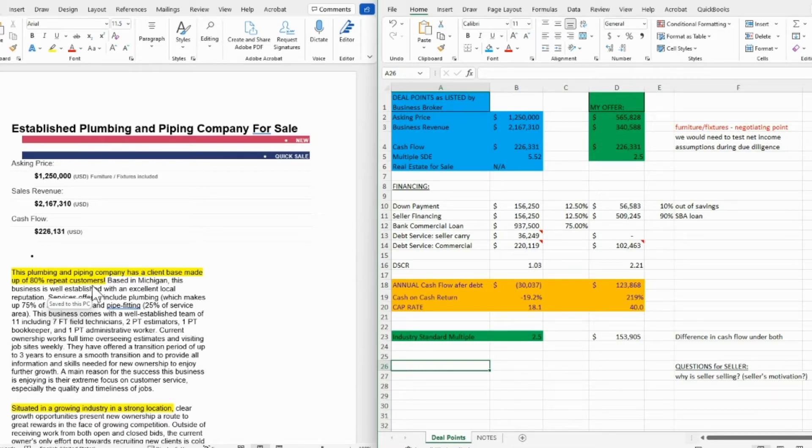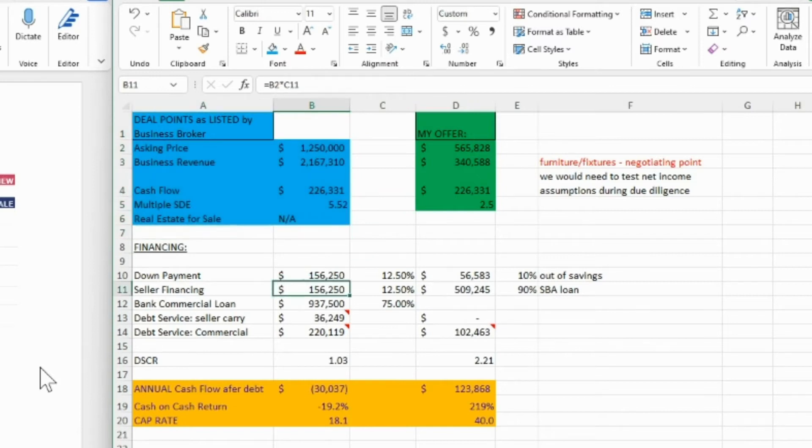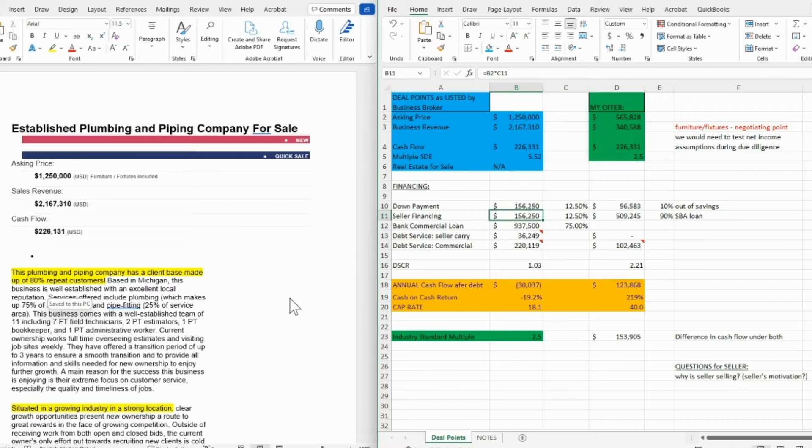There's some knowledge you need to have as you're looking at these deals to see what the industry standards are versus what the seller is asking for. This is a business I found online — I'm omitting the location because the location is not really important. It could be anywhere in the US. I like these types of businesses: service delivery businesses that are recession-proof. Whether it's inflation or recession, you're still going to need plumbing, electrical services, fast food — there's a lot of things you're going to need regardless of how the economy is doing.